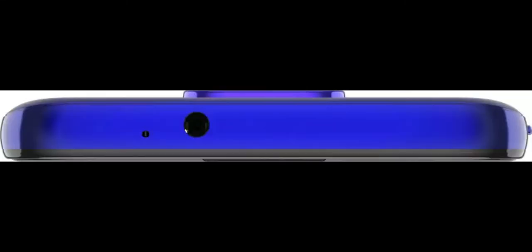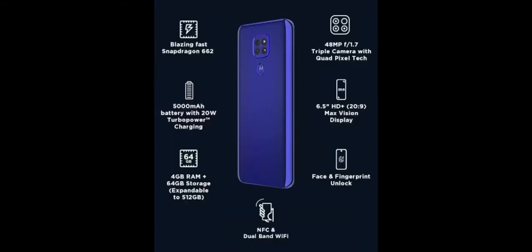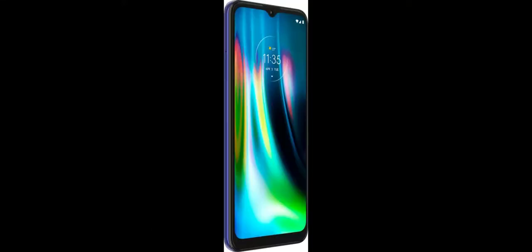The smartphone is powered by a Qualcomm Snapdragon 662 SoC and is available in one variant only with 4GB of RAM and 64GB of storage. The Moto G9 gets a triple camera setup consisting of a 48MP primary camera with an f/1.7 aperture, a 2MP macro camera, and a 2MP depth sensor.